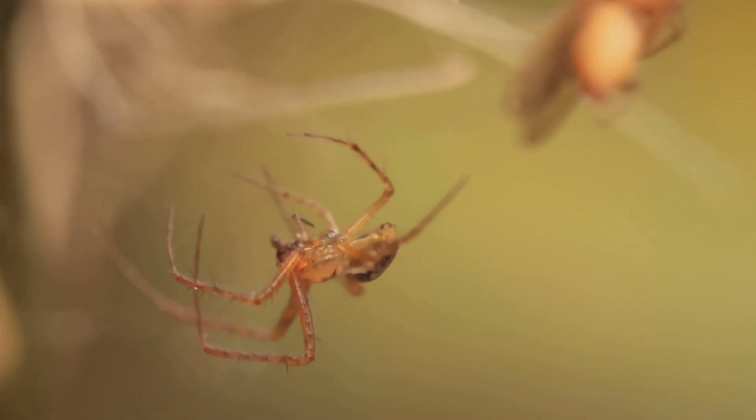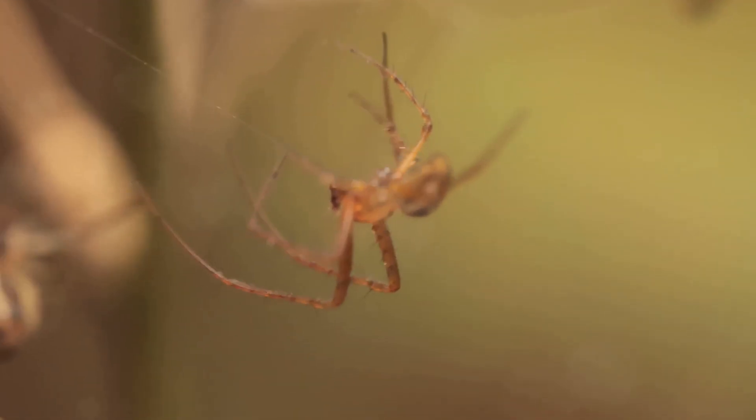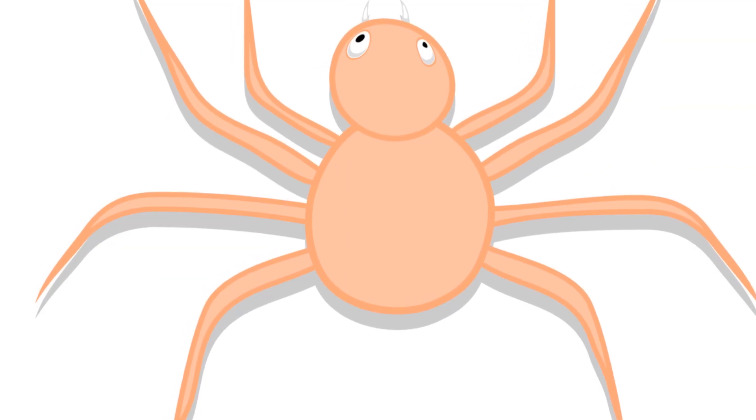By appreciating their distinct narratives, we gain a richer understanding of biodiversity. These creatures, with their remarkable legs, offer new mysteries to unveil.